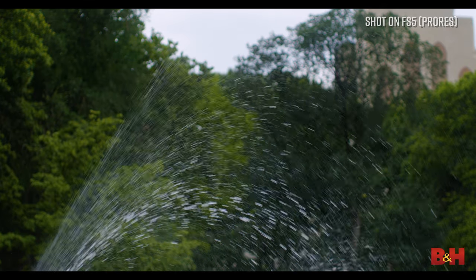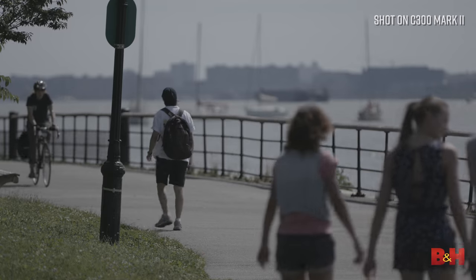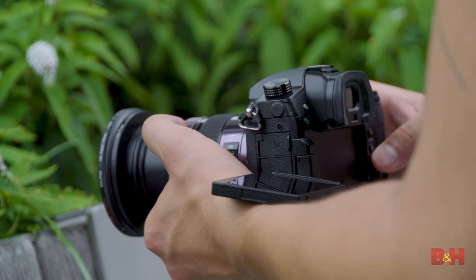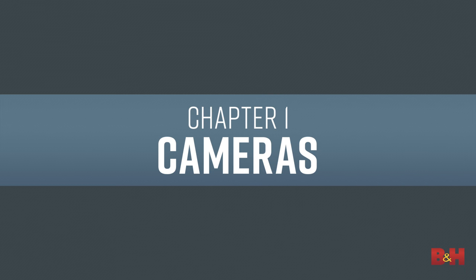For cameras, 4K is just a starting point. Maybe you need higher frame rates, or higher bit depths for an intense HDR color grade. Maybe you just need a camera that can deliver a beautiful image with minimal post-production. Or perhaps you need a full, fat raw image, or a smaller camera that can set up and break down very easily. So where do we begin?